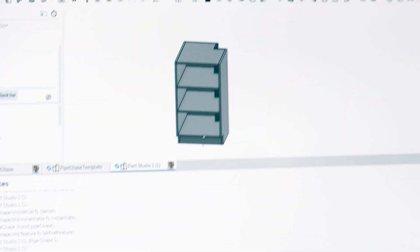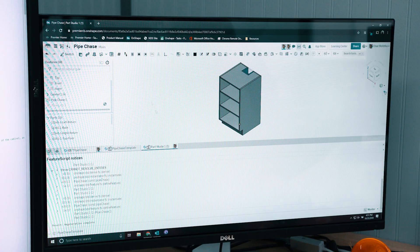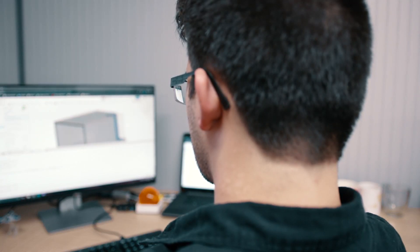So far, we've made over 50 custom features. FeatureScript is a programming language that you can use to build custom features. Inside of Onshape's development platform, I am creating CAD tools that are specific to Premier Custom Built.